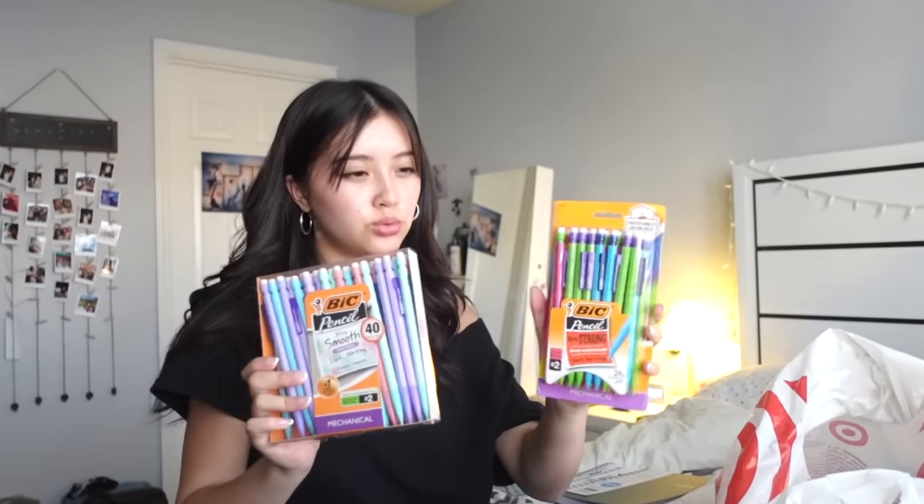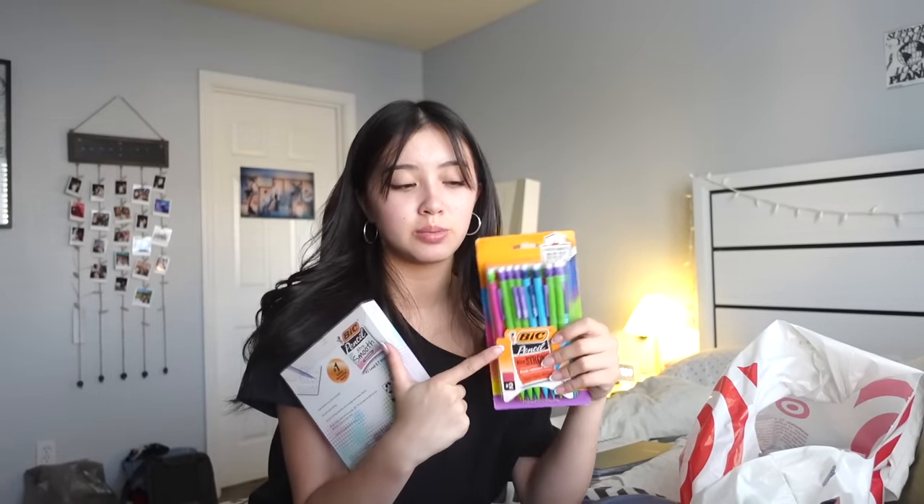Then I got pencils. I couldn't decide between both of them, so I got both — because one's extra strong and one's extra smooth. This one's cuter and this one's a little funky. I use these all the time in school this past year and I really like them, but these ones are also cuter and I've never tried them. I should be stacked for this whole school year. I'm gonna try not to give them out so much because people be taking your stuff — don't let anyone take your stuff, or at least get it back. I learned the hard way.